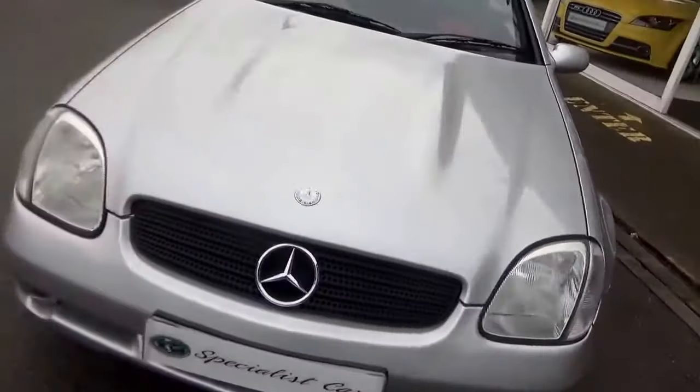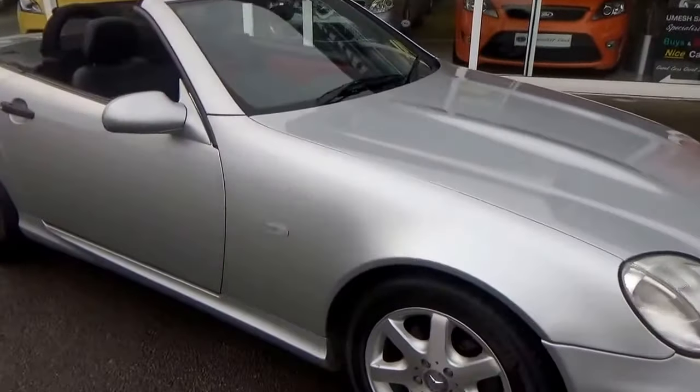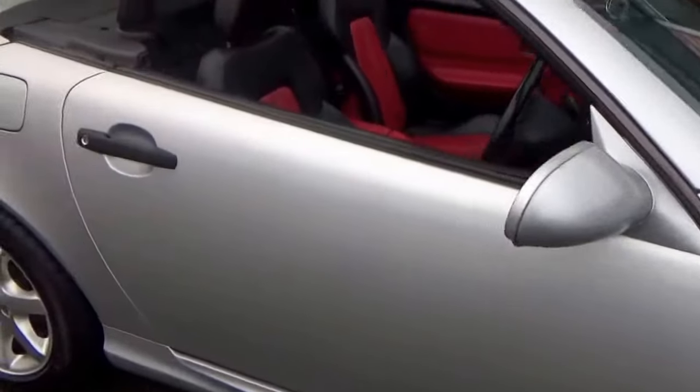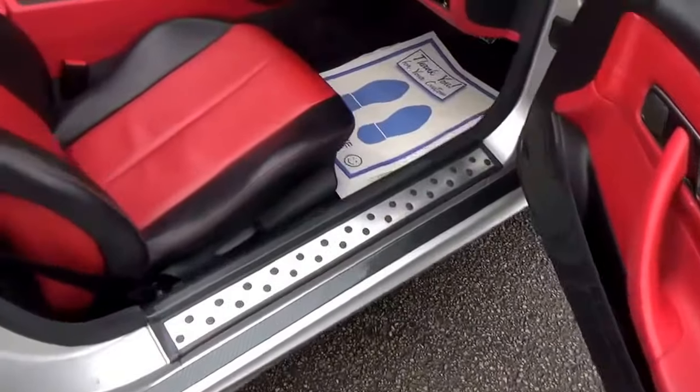Drives absolutely beautifully all round, it really does. Great little fun car. Beautiful interior — just look at this. Gorgeous.